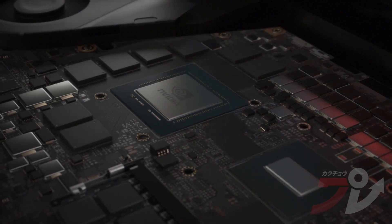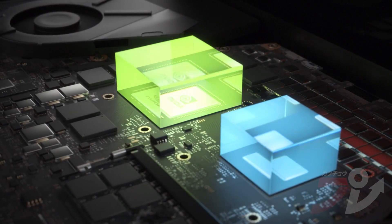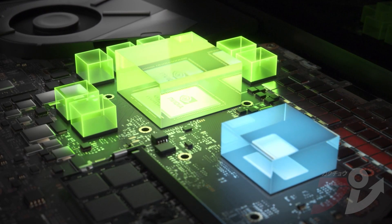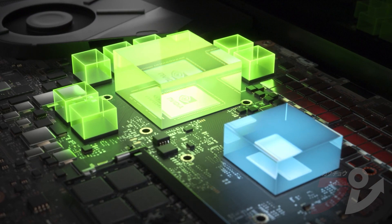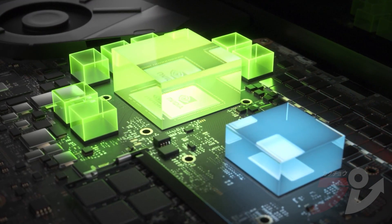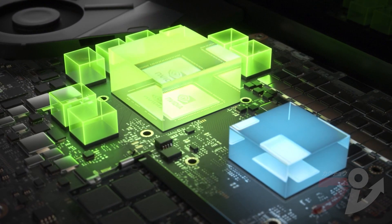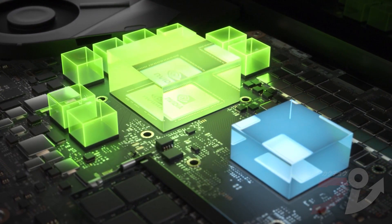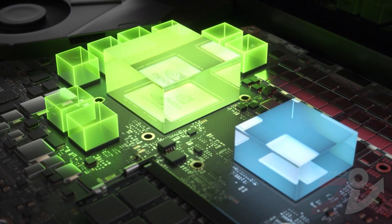Dynamic Boost 2.0, for the first time, uses AI to shift power between the CPU, GPU, and now GPU memory, determining where it is needed most. The AI networks in Dynamic Boost 2.0 manage power on a per-frame basis, so your laptop is constantly optimizing for maximum performance, delivering a larger performance boost than ever before.